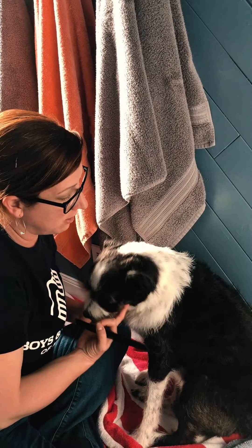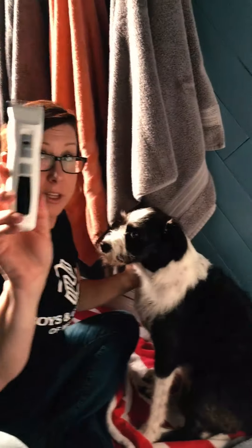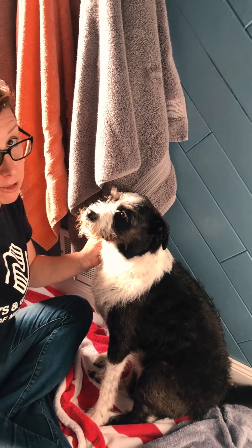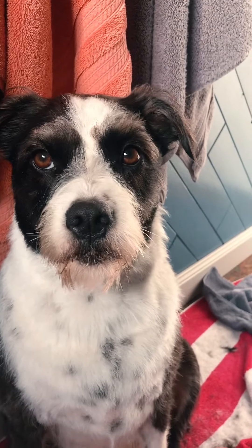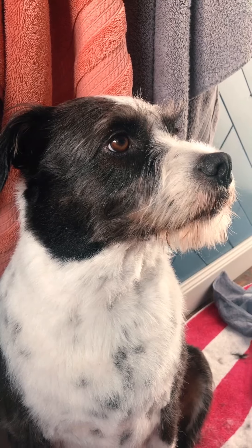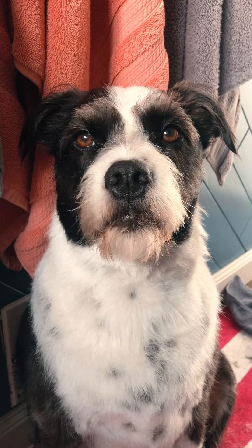I usually do her face first and then the rest of her body. These clippers are the best — they barely make any noise and she likes them so much better than our old clippers. The less noise, the better. Here's Dana's after shot — she got a bath and a little bit of a trim, just to trim it up a bit. She's looking for a cookie treat now that we're done!